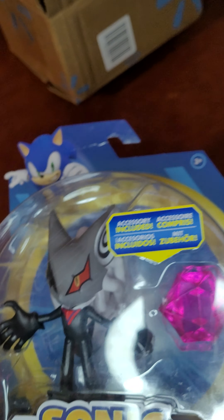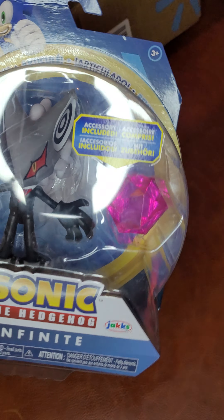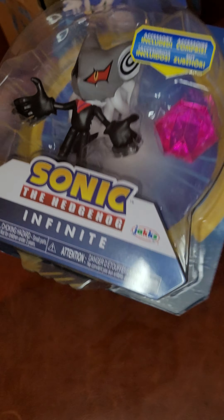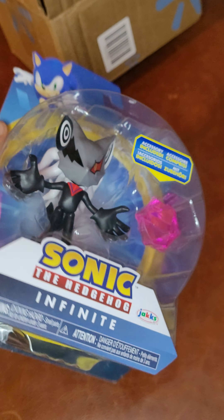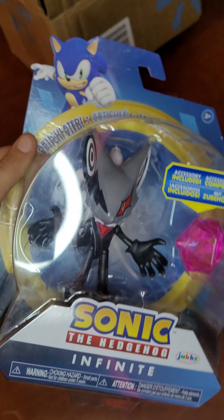It comes with the phantom ruby. I cleaned the box so it's very clean, and the figure has not been touched at all. If you want to see the actual figure, go watch my other video.